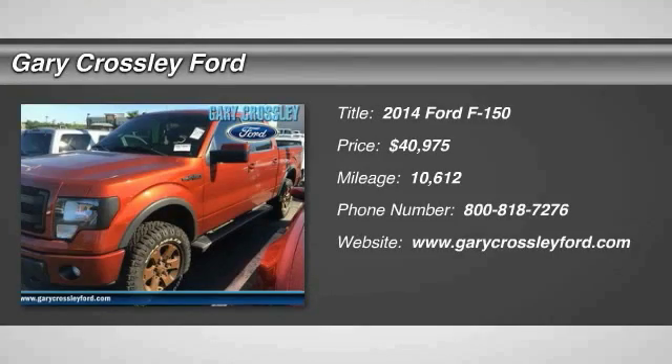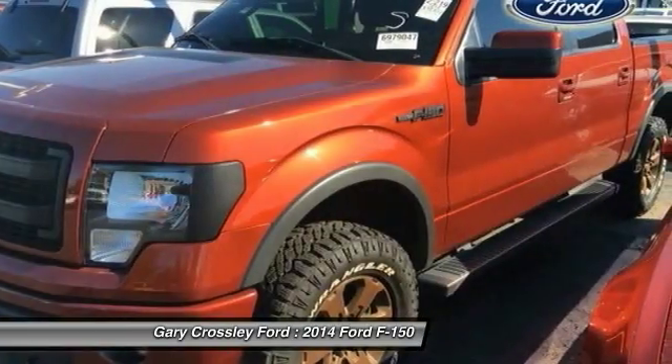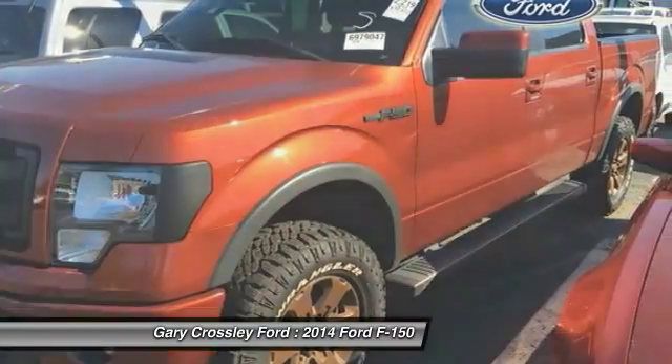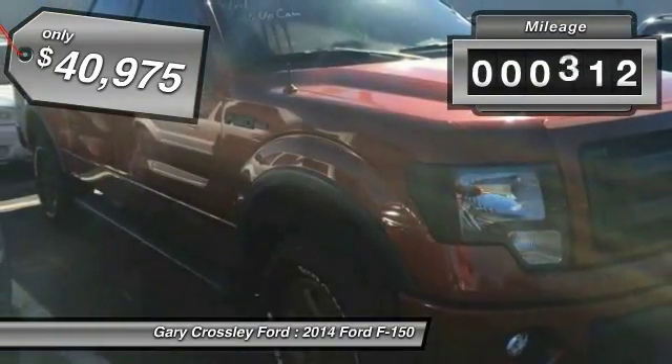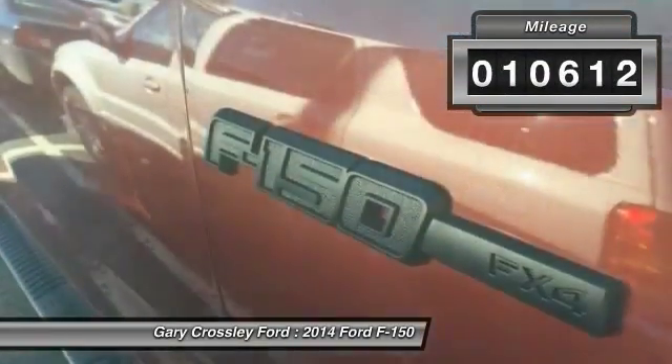The 2014 F-150 — a Ford F-150 that knows how to handle any situation. It's built to follow orders, no whining, and is priced below $45,000. This vehicle has less than 15,000 miles.